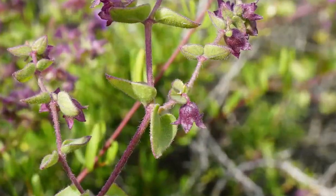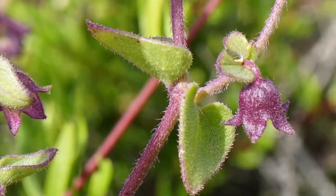The leaves are quite fleshy. It's a perennial, almost like a shrub — a little shrub.